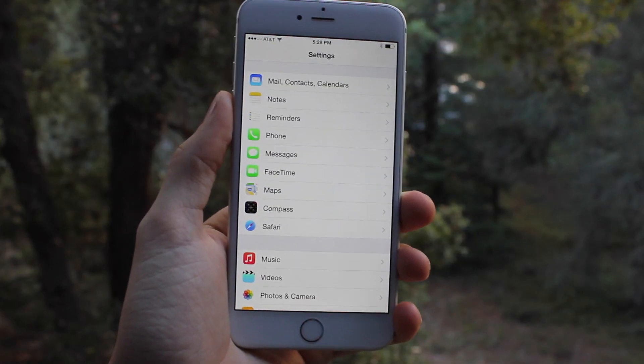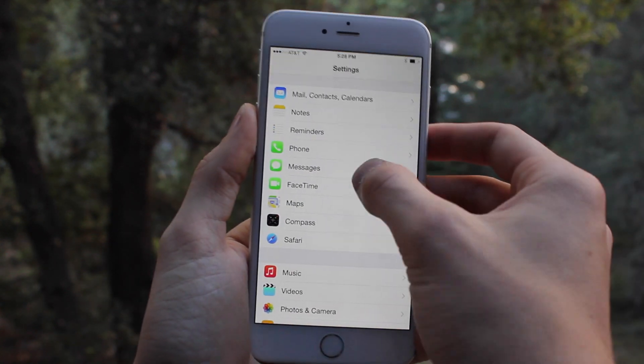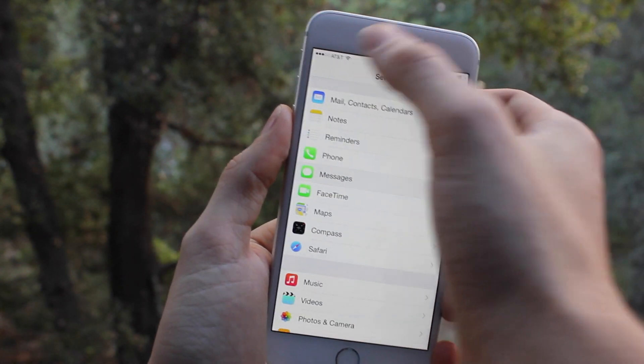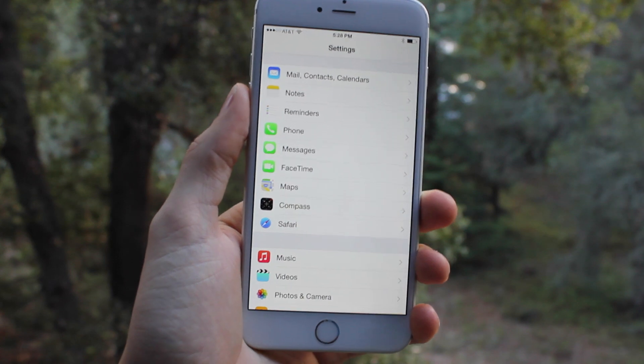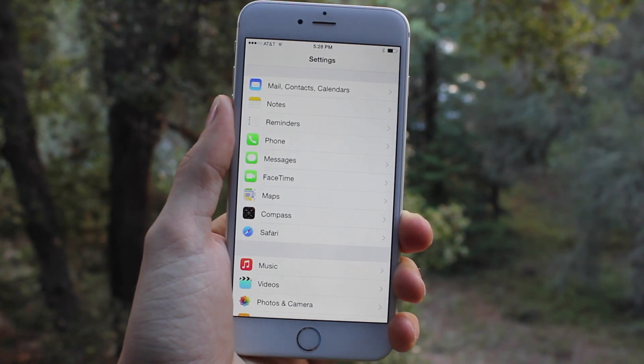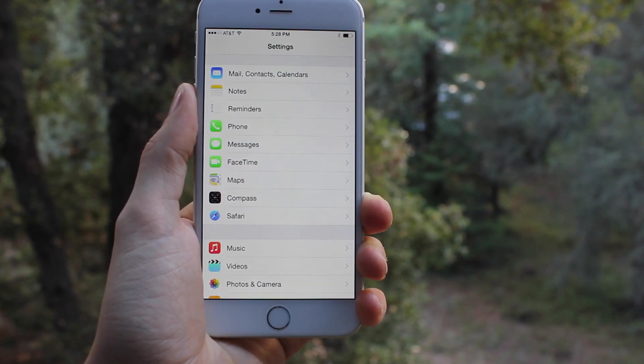If you want to get text messages on your computer relayed through your phone, you're going to want to enable that by going to Messages, then Text Message Forwarding, and then just adding your Mac. That will put you through the verification process to make sure you're on the correct Mac. Once you do that, all your friends with green text bubbles will finally be synced over to your computer. That's a really cool advancement.